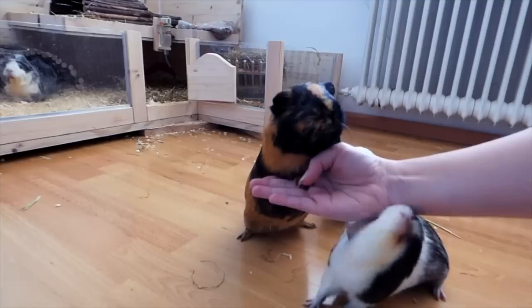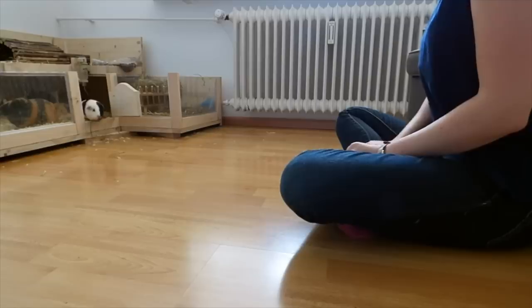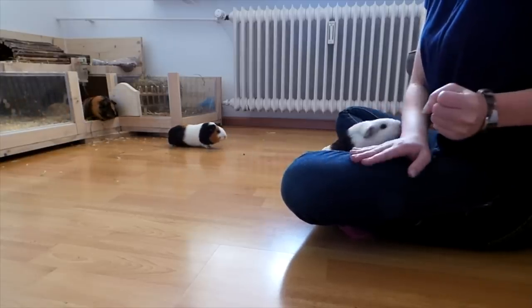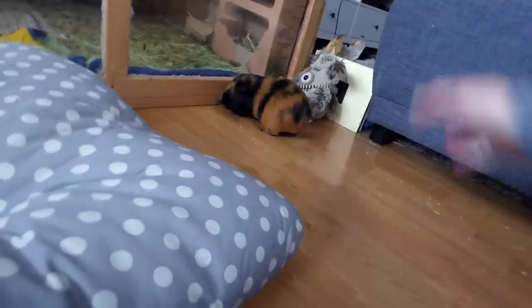First of all, think about what you want to teach your guinea pigs and why. My guinea pigs respond to 'wikwik' and come running towards me when I say it. This comes in handy for feeding time so everyone wakes up when there's food, but also if some of them explore and are hiding under a chair somewhere. I can call them and they usually respond and come back to their cage or me.